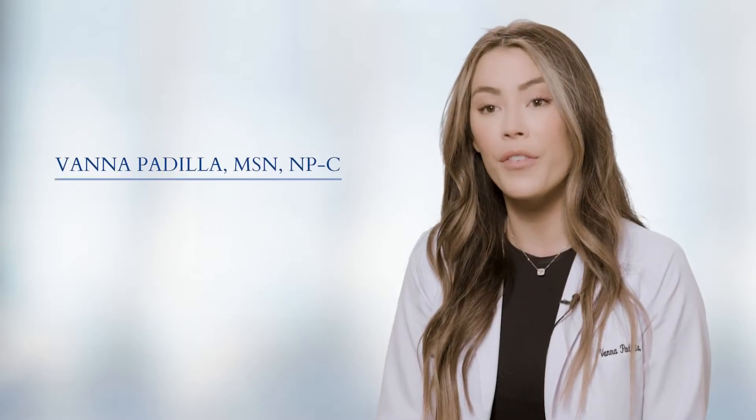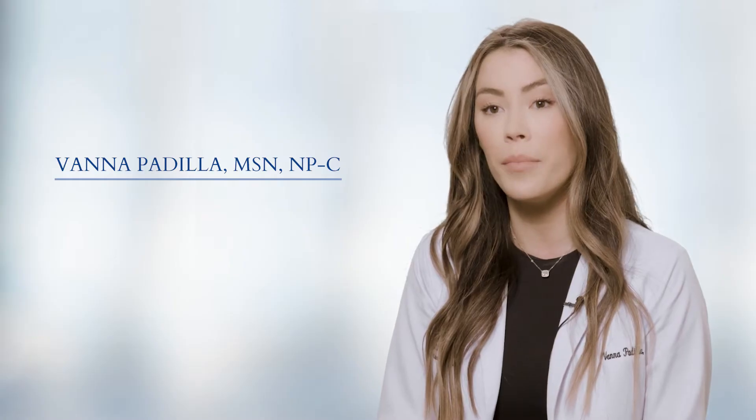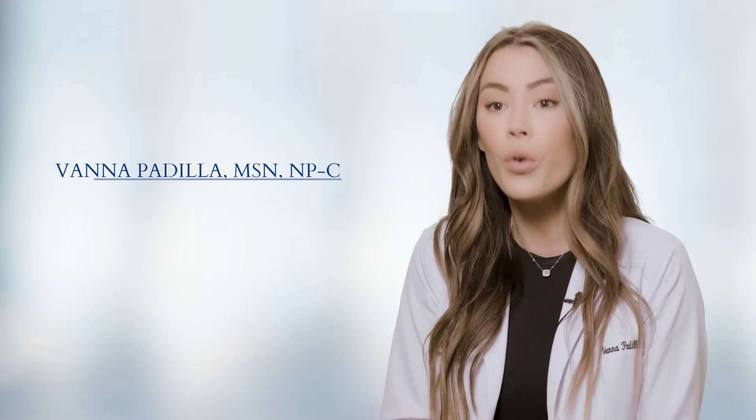Rhinophyma is overgrowth of the tissue on your nose. It often presents in people with misdiagnosed rosacea or progressing rosacea, because rosacea is a chronic condition and if left untreated, you can get that bulbous, enlarged nose.